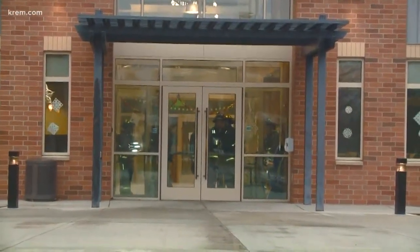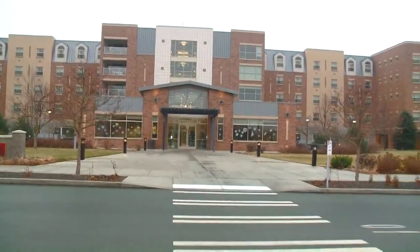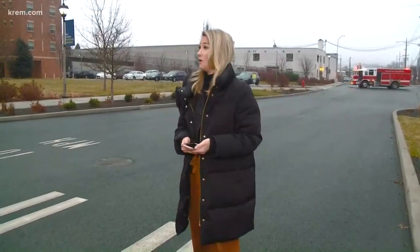Right now I can tell you that Coughlin is fully evacuated from students, and so is CM's dorm. This is a gas leak not on Gonzaga's campus, but across the street. I was told that an excavator hit a line. So that's what we have right now. We'll be updating you with any new information that we have here on Gonzaga's campus. We'll send it back to you in the studio.